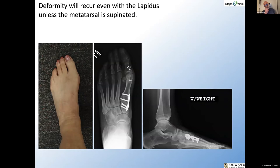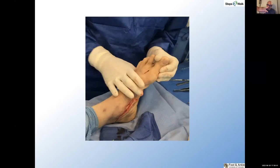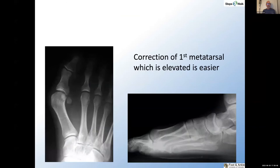This concept applies to the Lapidus procedure. Here you can see a Lapidus procedure has been done but there's failure — recurrent hallux valgus. The intermetatarsal angle doesn't look all that bad, but the sesamoid is still subluxated. If you look carefully, you'll see there is pronation as evidenced by the position of the sesamoid. Supination is an integral part of correction. When we do the procedure, you can see I am squeezing it together but more importantly, I am supinating the hallux and the metatarsal to help with stabilization and correction.